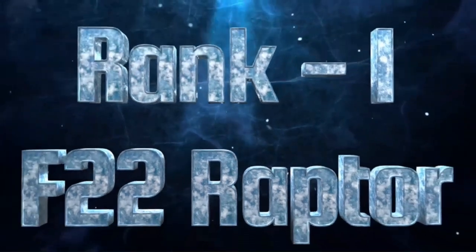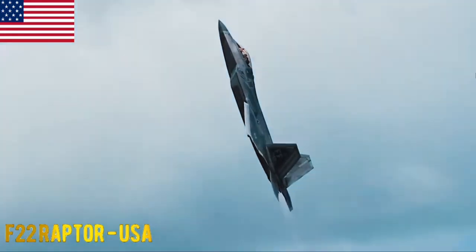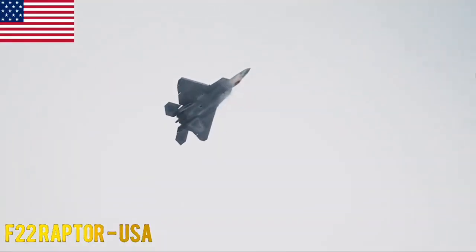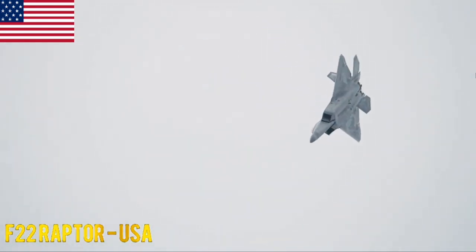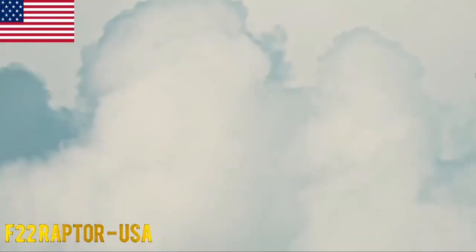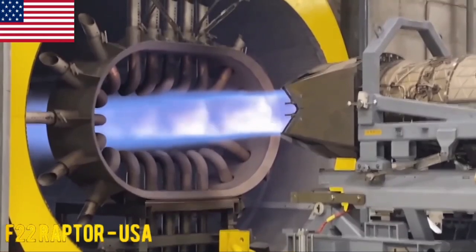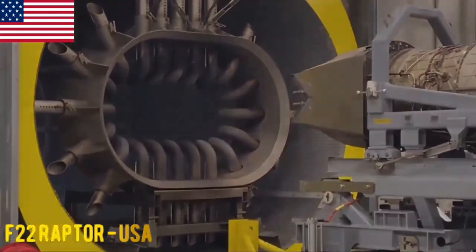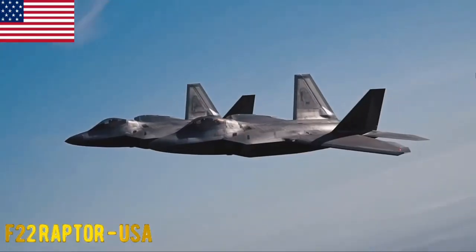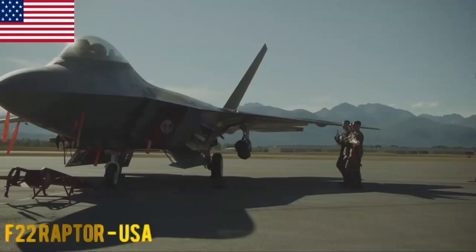F-22 Raptor. The F-22 Raptor is a 5th generation twin-engine stealth fighter aircraft developed by Lockheed Martin for the United States Air Force. It features advanced stealth technology including radar-absorbing materials, shaping and other techniques to reduce its radar cross-section and infrared signature. Its aerodynamic design combined with thrust vectoring provides exceptional maneuverability and supercruise capability. Powered by two Pratt & Whitney F119-PW-100 afterburning turbofan engines, it is equipped with an AN/APG-77 AESA radar and an integrated avionics suite with sensor fusion for enhanced situational awareness.